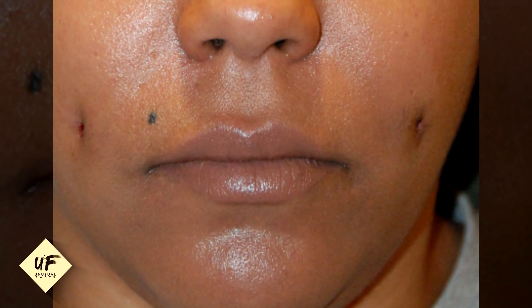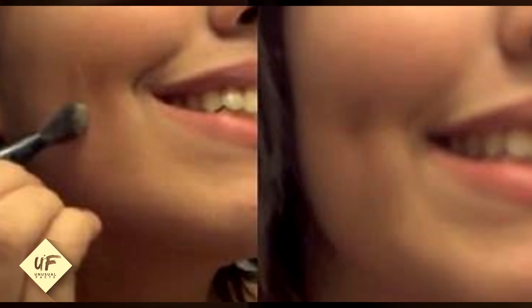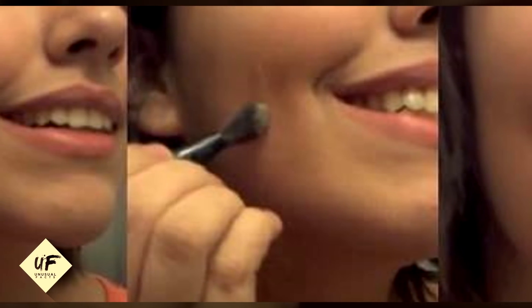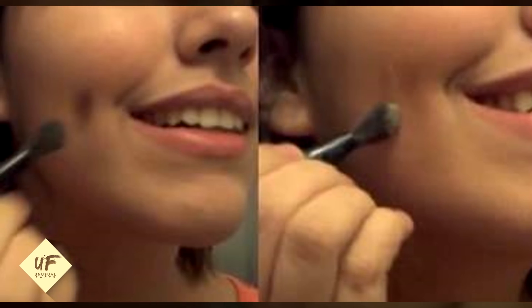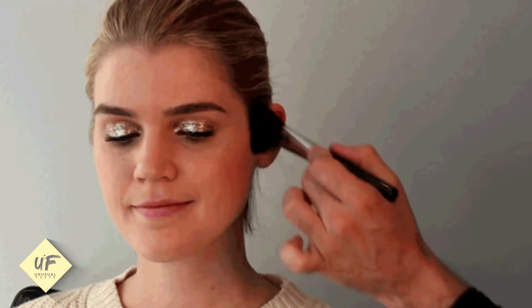Number eight: makeup. Faking dimples with makeup may be a last resort. Apply foundation evenly on your face, then use a dark brown eye pencil to make a dot on your cheeks where the creases form when smiling. Use a blending brush with a slight eyeshadow shade at the dot location, then blend with a finishing powder without distorting the shape. This method looks best in photos — check the results and make any desired corrections.